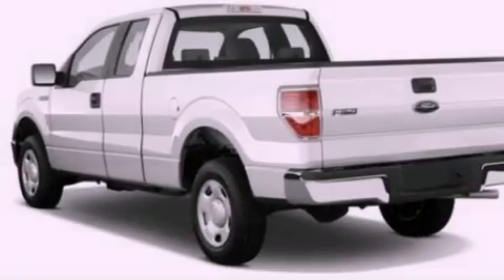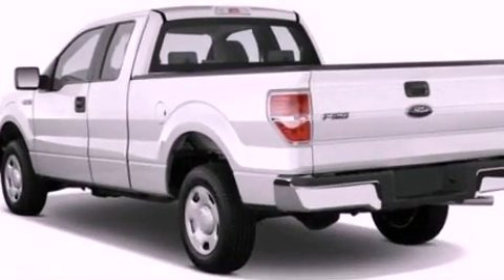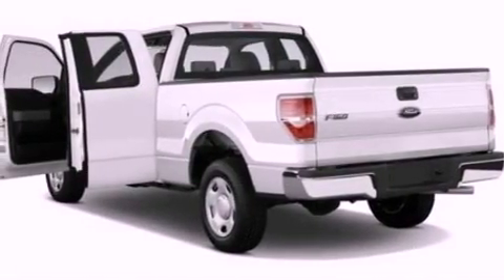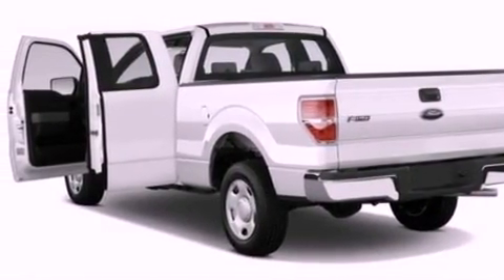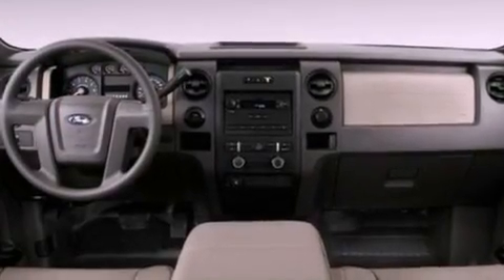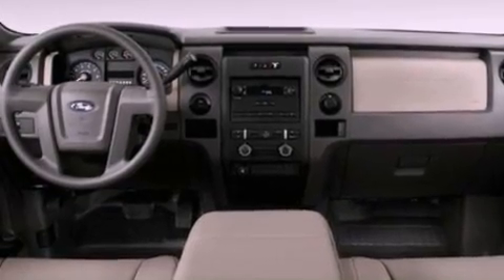Its top features include front and rear reading lights, an external temperature gauge, a double wishbone independent front suspension, automatic locking wheel hubs, an engine immobilizer theft deterrent system, front fog lights, 12-volt power outlets, a low-tire pressure indicator, privacy glass, and cruise control.